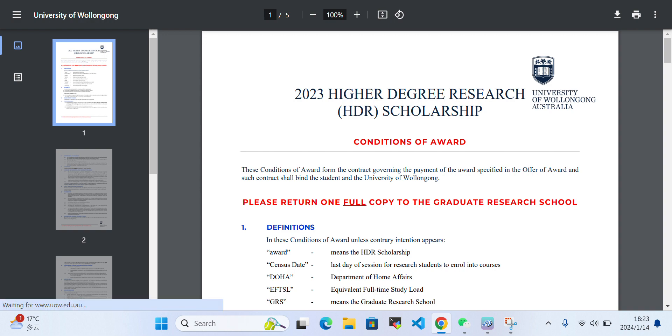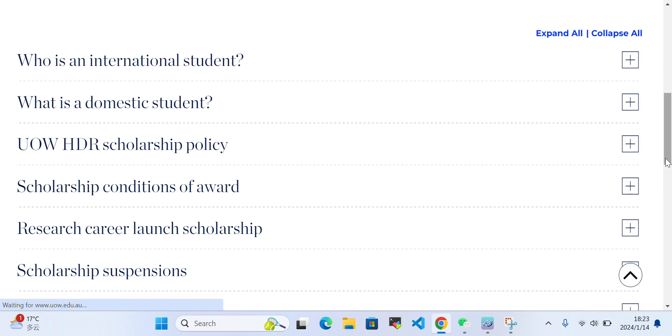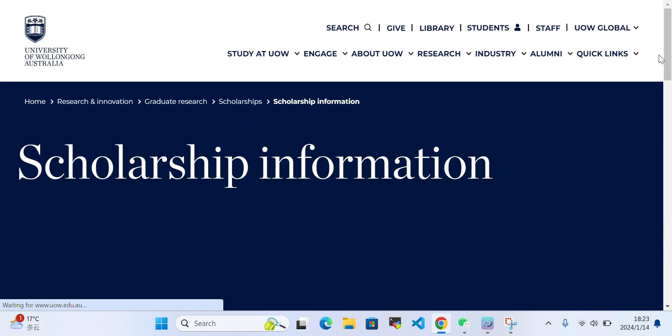If you have any questions related to these scholarships, you can ask me in the comment section. If you want to see more scholarship videos, please subscribe to our channel. Thank you so much for watching, and I wish you the best of luck. Take care, bye bye!